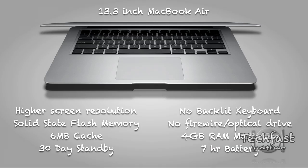Looking at the pros of the MacBook Air: you get a higher screen resolution and solid state flash memory — no moving parts compared to a hard disk drive — so you get faster boot-ups, faster performance, and faster access times. You also get 6 megs of cache, and combined with the solid state storage, the whole system is going to feel really fast. The MacBook Air also gives you a 30-day standby, which the MacBook Pro really can't touch.